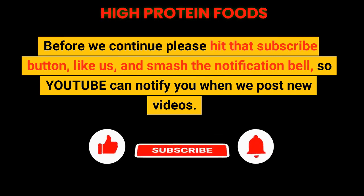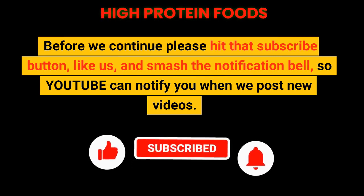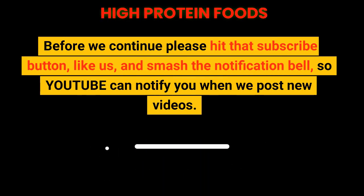Before we continue, please hit that subscribe button, like us, and smash the notification bell so YouTube can notify you when we post new videos.